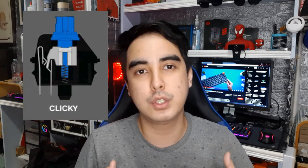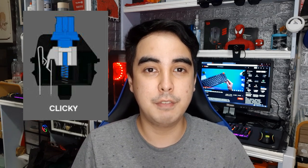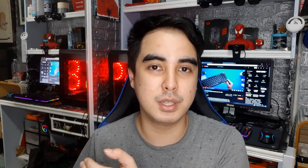Now let's talk about the switches. There are many different color switches — we're just going to focus on the three main ones. First, my personal favorite: blue switches. These are the noisiest ones — they have a click sound. When you press a membrane keyboard there's no sound, but pressing a mechanical keyboard with blue switches gives you a distinct click sound.